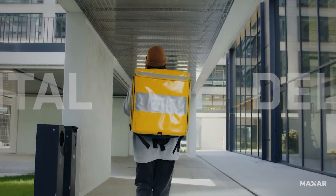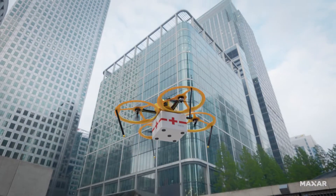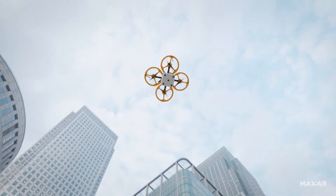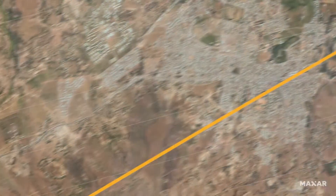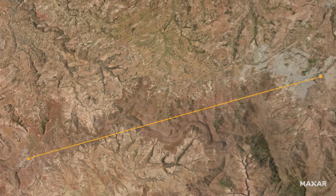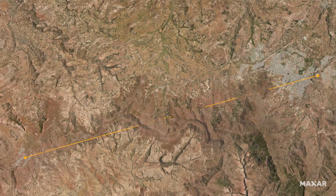Humankind has always needed to move supplies from one location to another. In areas with limited infrastructure, travel by air is often the most viable option. Taking the most efficient route not only conserves energy, but also ensures arrival at the right place at the right time.